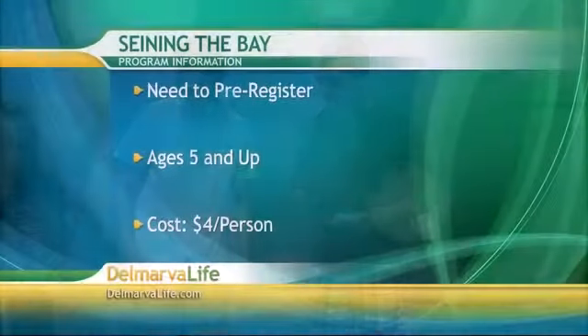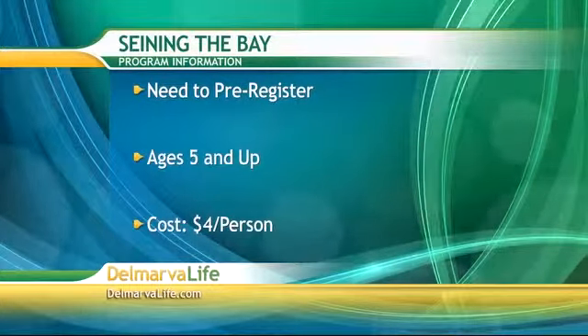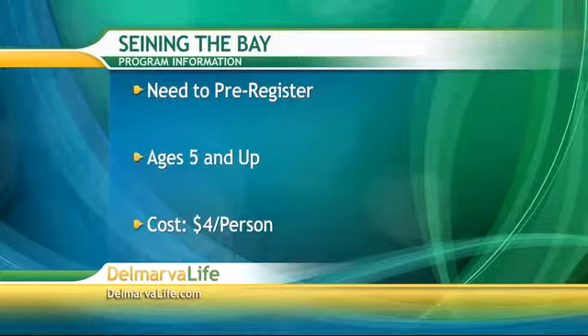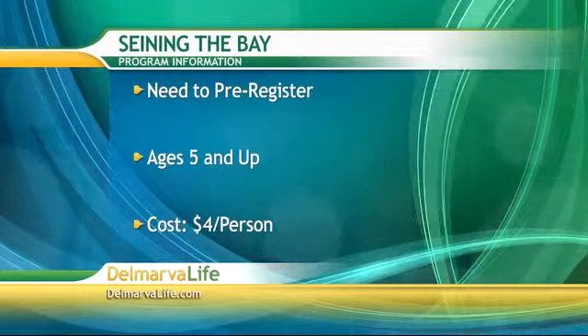We want to go over some important information for parents out there if they want their kids to be able to come down and take part in this. First of all, they need to pre-register. It's for ages five and up, and it's $4 per person. They do it three days a week. A lot of fun to be had, and you get to be out in the water on hot days like this and stay nice and cool.